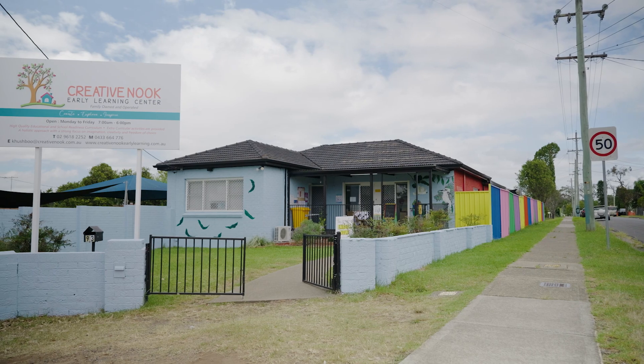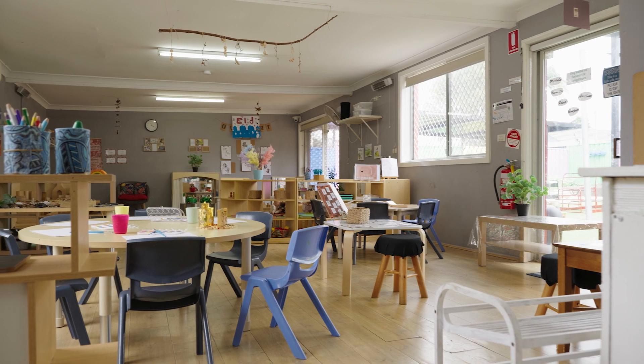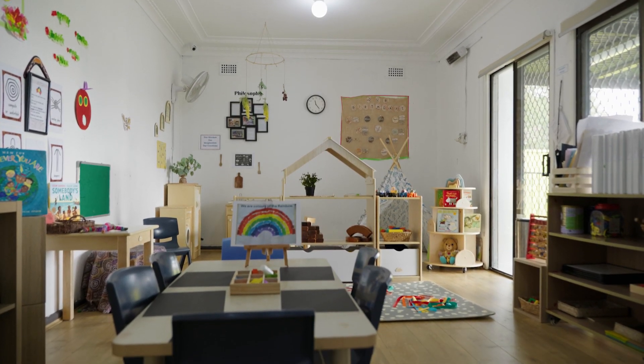Our centre caters for 42 children a day. The rooms are set in age groups. The groups are small in numbers but higher in educator ratio.